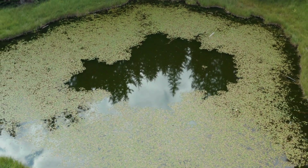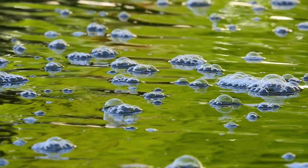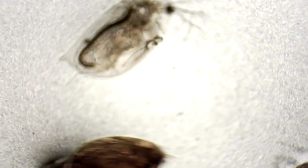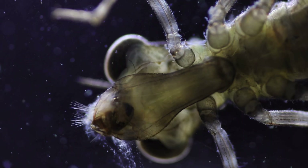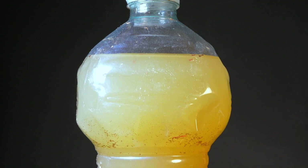Today I ventured into the deepest and most forgotten corners of the forest where water lies stagnant, dark, and filled with unseen life with the intention of finding, collecting, and showing you some of the strangest and most fascinating creatures hidden beneath its silent surface.